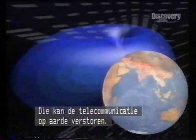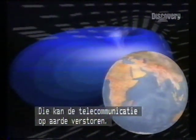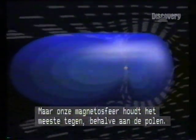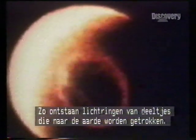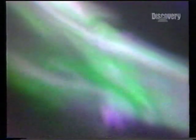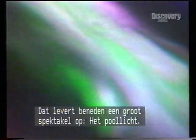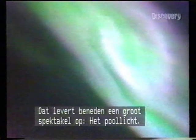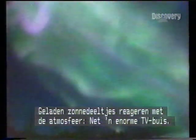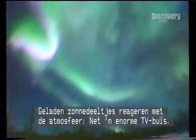On Earth, they can disrupt telecommunications. But largely they're deflected by Earth's magnetosphere, except at the poles. There, they create auroral rings as the particles are drawn Earthwards. From beneath, the result is spectacular — the aurora. Charged solar particles reacting with the atmosphere like a giant television tube.